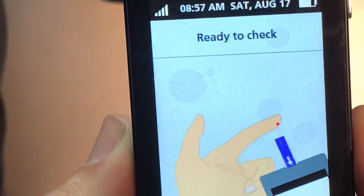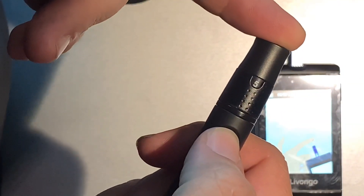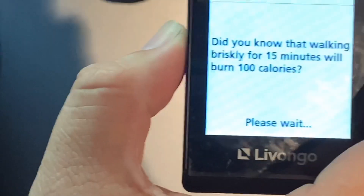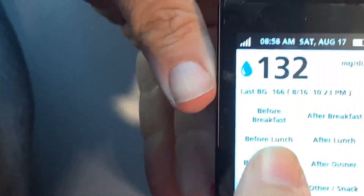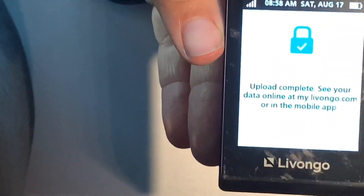All right, as you can see it's ready to check. Pull the lancet back, put it aside the finger, push. Squeeze a little bit of blood out. As you see, it goes right into the meter. This is my morning sugar level — I'm 132. This is before breakfast. I feel fine. Submit — it's uploading.